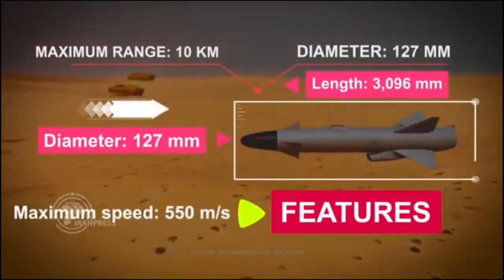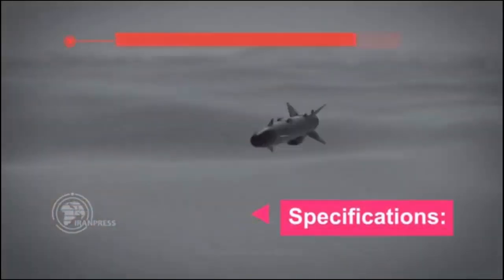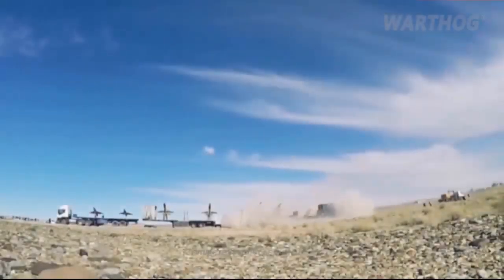According to reports, the Islamic Republic of Iran's Air Defense Force used the drones to bring down a hypothetical aerial target on the second day of the exercise. It was the first time that these missiles were used in any drill.